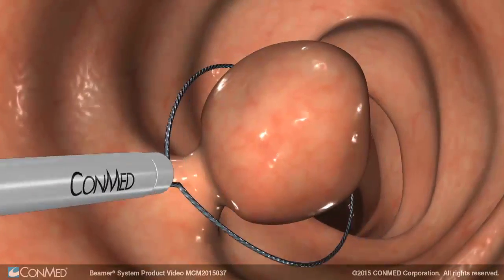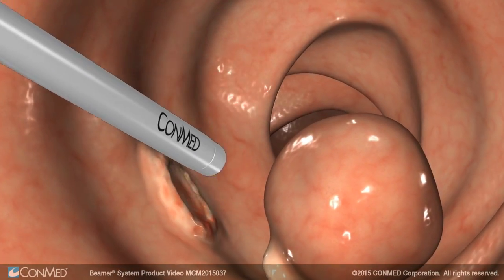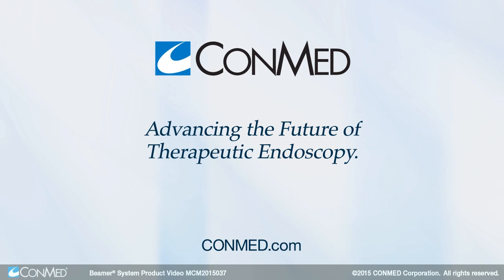The Argon Snare Probe resects and ablates without the need to change devices or settings. Schedule a demonstration today and you'll see why we're advancing the future of therapeutic endoscopy together.